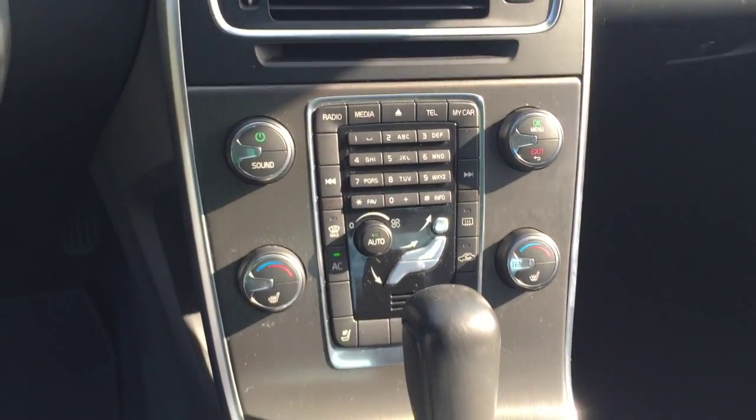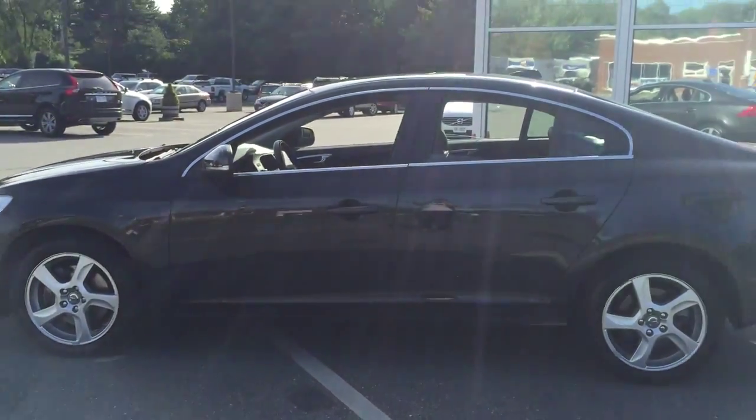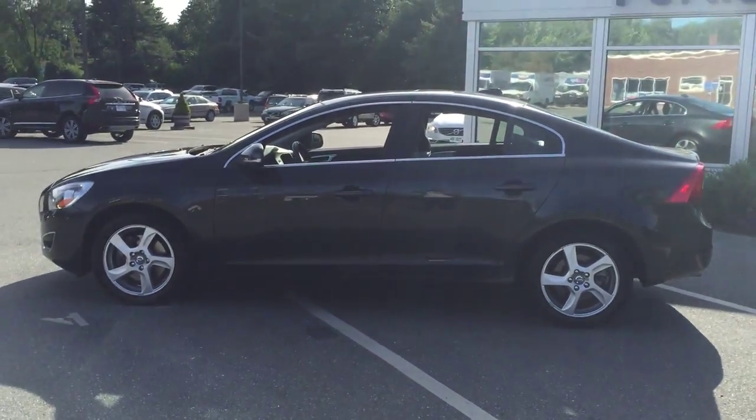The console does include Bluetooth connection for your compatible devices as well. And your controls are right here at the steering wheel. Great vehicle. So this is a 2012 Volvo S60 here at From the Volvo — we will be right in touch with you.